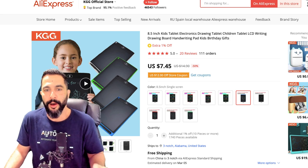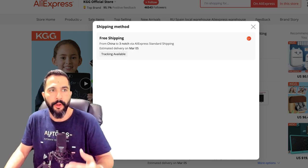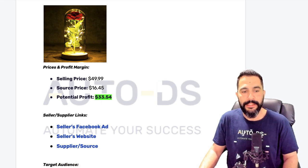All the links are in the AutoDS cheat sheet — just comment hashtag March with your favorite product or top takeaway and I'll send it over. The kids drawing tablet on AliExpress is being sold for just $7.45, and shipping is available with free tracking information — which we always want so that if buyers ask about shipment status or claim they didn't receive the product, we can prove it with tracking info. Back to product three, the Eternal LED Rose: let's open the seller's website, Facebook ad, and supplier source.